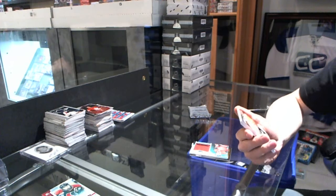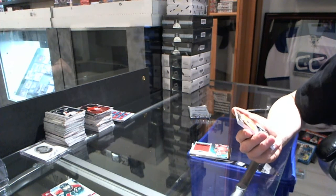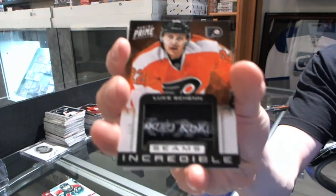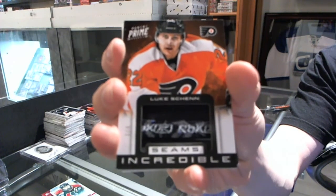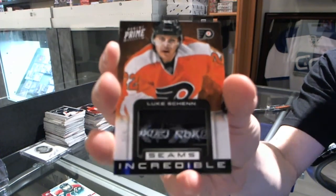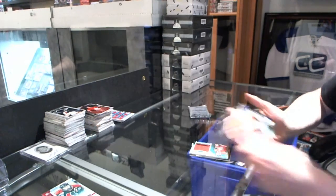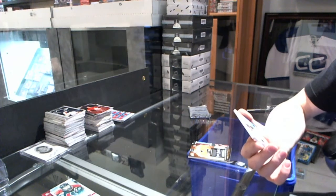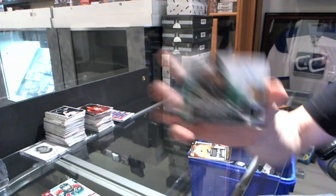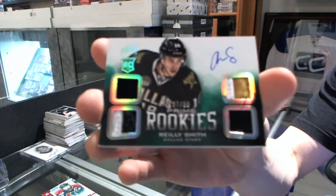Oh wow, we've got a Seems Incredible, number 3-of-4 for the Philadelphia Flyers, Luke Shen. And we've got a Quad Rookie Jersey, Prime and Autograph, number 37-of-50 for the Dallas Stars, Riley Smith.